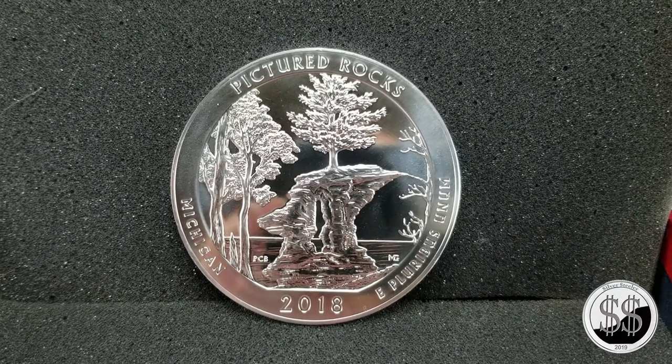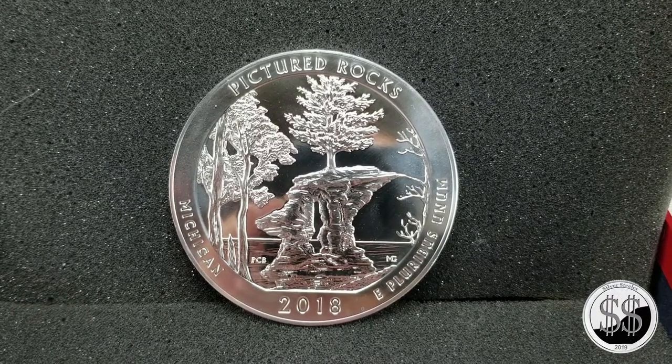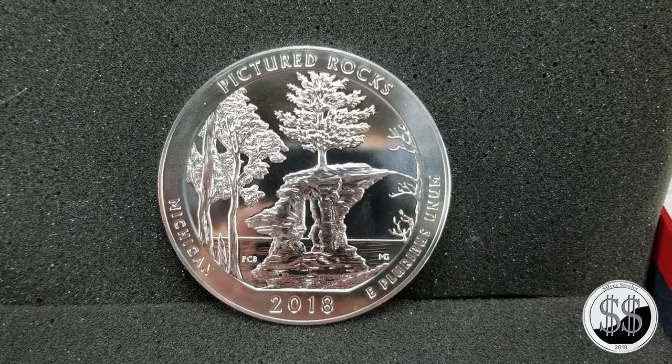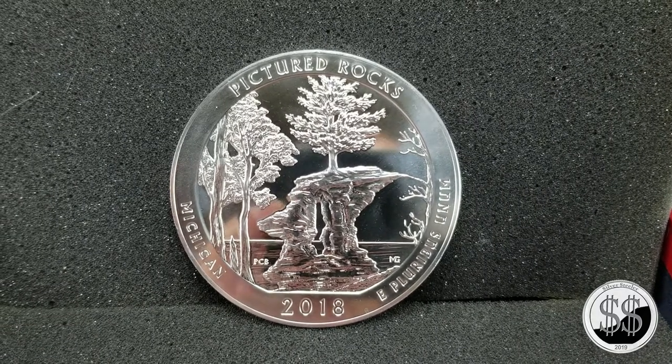It didn't turn out like I thought it would, because that landmark is really big and when you're standing next to it you're pretty small. It didn't really come out the way I thought it would, but it is a geek thing — this coin was actually there at that site.